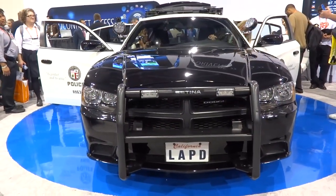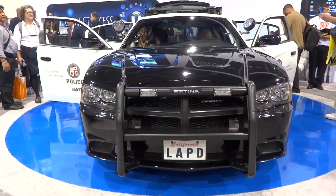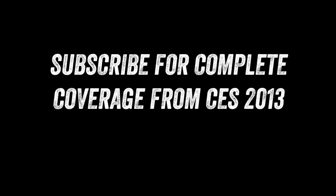Anyway guys, something cool and something different from the show floor here at CES 2013. If you guys enjoyed this coverage please remember to leave a thumbs up down below. And if you haven't yet and you want to subscribe right now, do it for complete coverage from CES 2013.